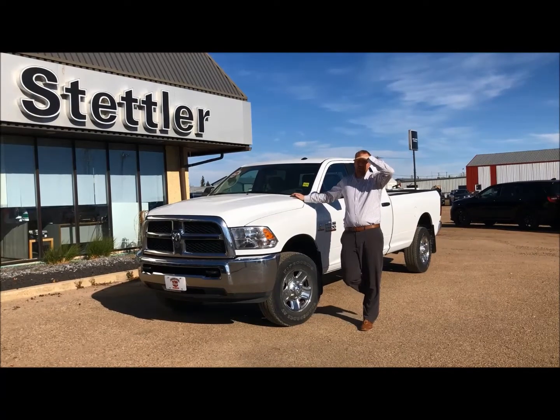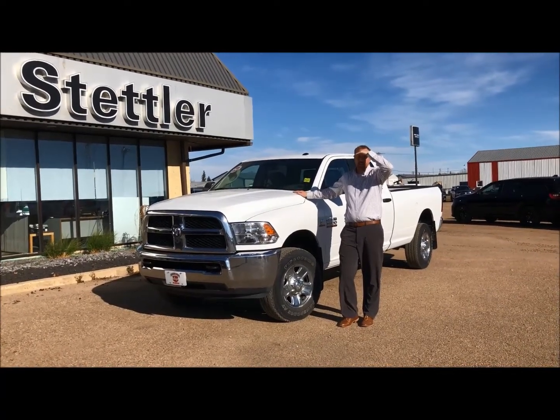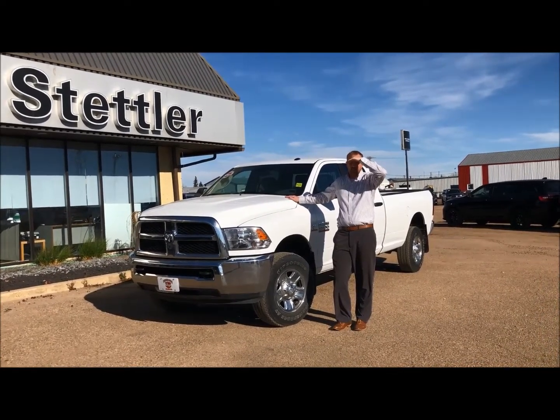Good afternoon everyone, it's Lars down here at Stettler Dodge. Today I got a 2018 1-tonne SLT long box. Stock number is RT882.